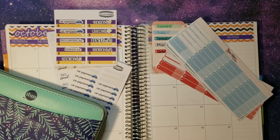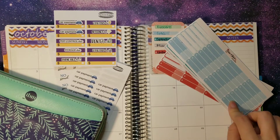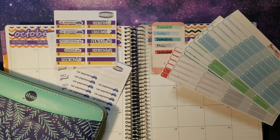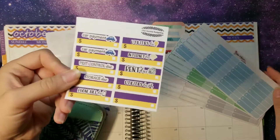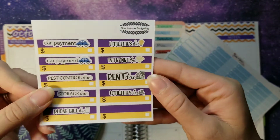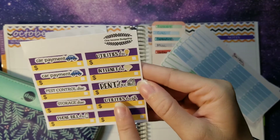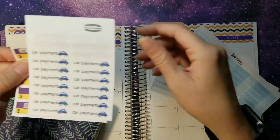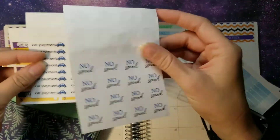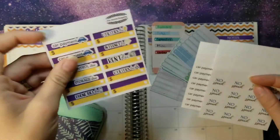We have our Erin Condren 7x9 monthly planner. We have our Sarah Marie stickers here — trying to use these up so I can create my own and post them in the shop as well. We have my Bildu stickers here. I did make some car ones and pest control. The Bildu and all of these on this side are from Romina Rosa, but I did create those. I'm going to make them a little bit smaller.